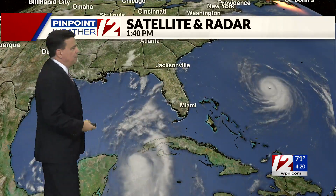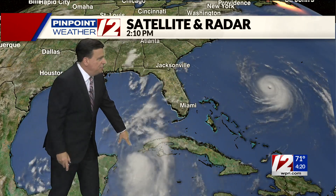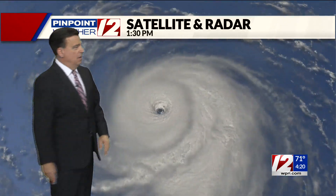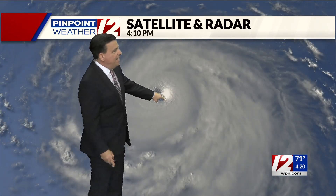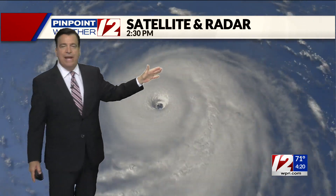Taking you down to the tropics, this is Idalia, which is almost a hurricane near the western tip of Cuba. And this is Franklin — a textbook example of what a major hurricane looks like, with a well-defined eye and winds of 145 miles per hour. Franklin will stay out in the open Atlantic, but it will send back some waves and surf here by midweek.